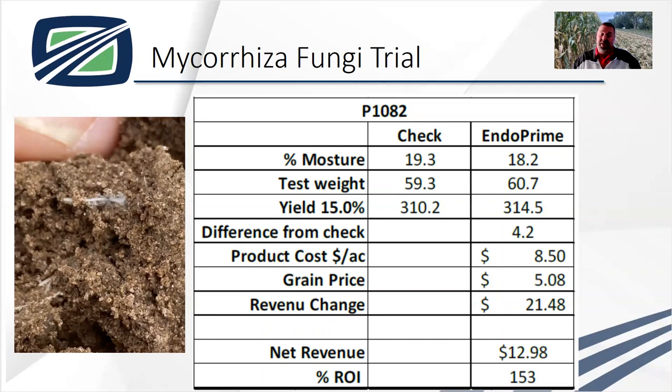That's a 153% return on investment. If you go to the banker and say you've got a product showing 150% return on investment, I think he's going to loan you the money or say go ahead and do it. To me, this is another tool in the toolbox. Are those five mycorrhizal fungi species the right five? I don't know — but they certainly worked in this case. It's worth looking into.